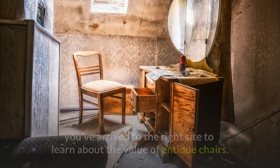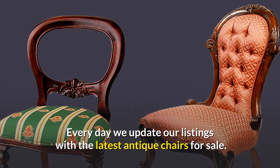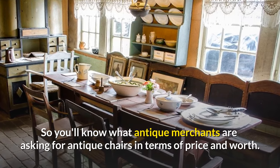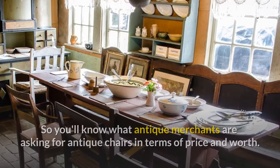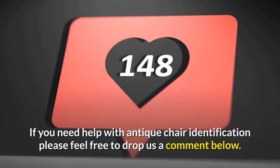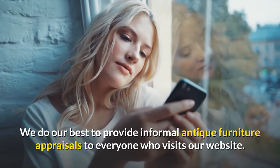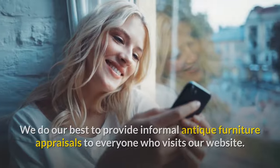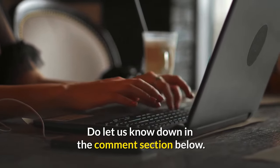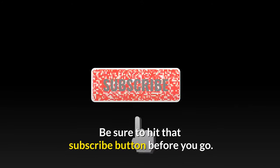To learn about the value of antique chairs, we update our listings every day with the latest antique chairs for sale, so you'll know what antique merchants are asking in terms of price and worth. If you need help with antique chair identification, feel free to drop a comment below. We do our best to provide informal antique furniture appraisals. If you enjoyed this video and want to hear from us again, be sure to hit that subscribe button before you go.